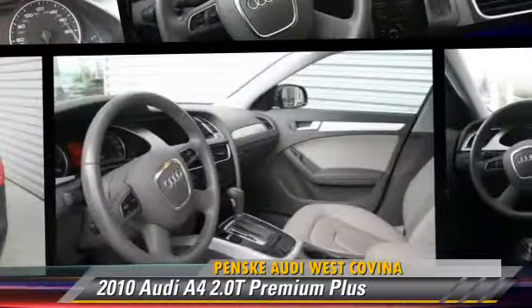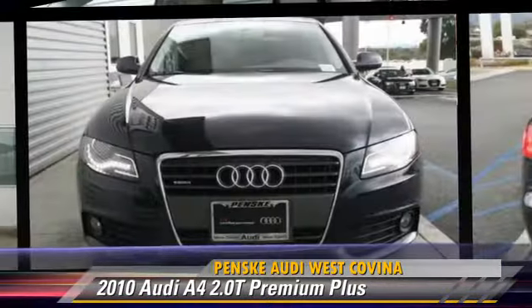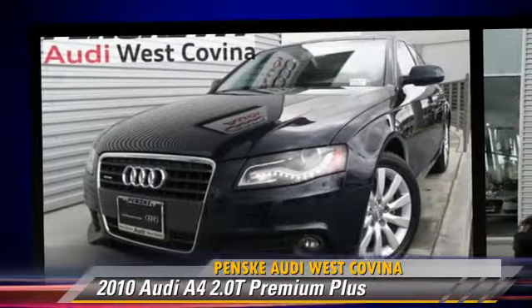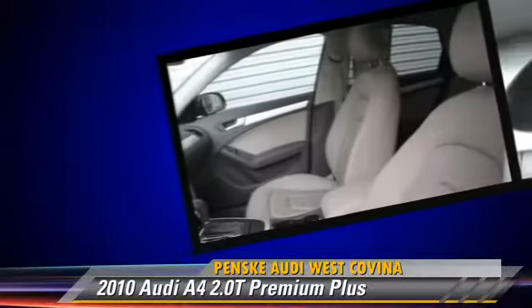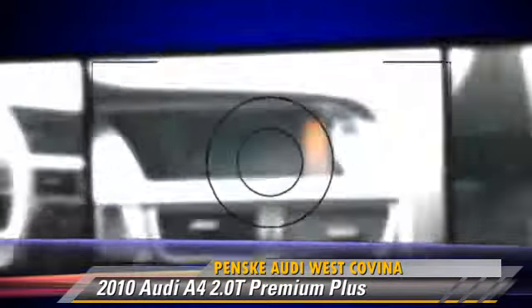The 2010 Audi A4 2.0 T, powered by a 2-liter 4-cylinder engine with a 6-speed automatic transmission. This vehicle, with fewer than 30,000 miles on the odometer, gets up to 27 miles per gallon.